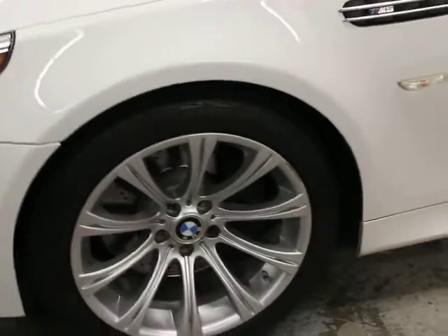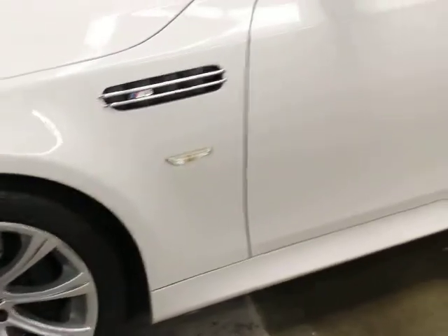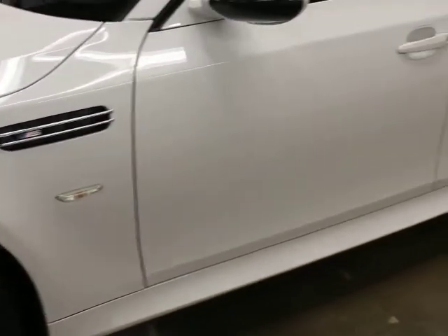There's some minor curb rash on the wheels — a little bit here. I'm going to have all the wheels repaired so that will all be buffed out. The rest of the car, there's not a dent, ding, or scratch on it. It's super clean.